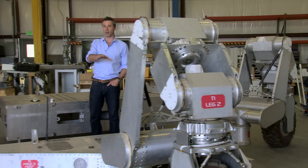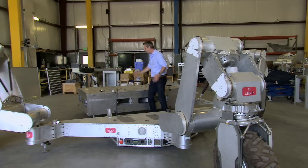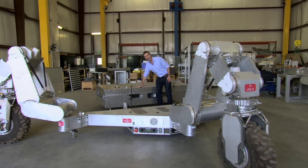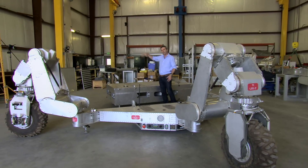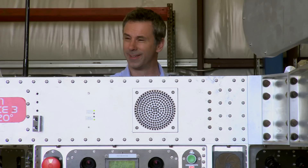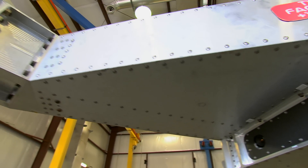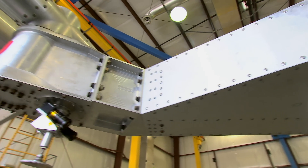This is the prototype ATHLETE — or, to be more accurate, half the prototype, because the other three legs would go over here. And in between those two halves goes this: the cargo pad. This is where you put the stuff that you want to lift up and move about.